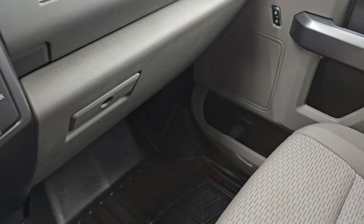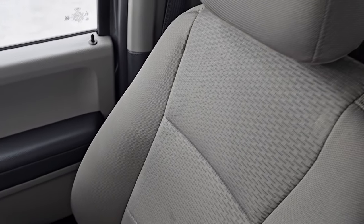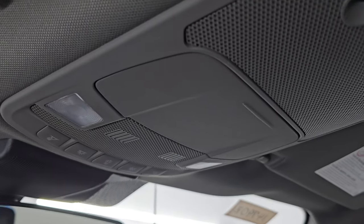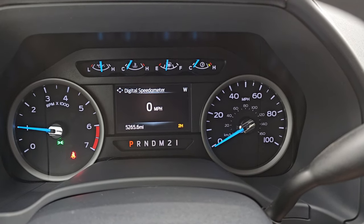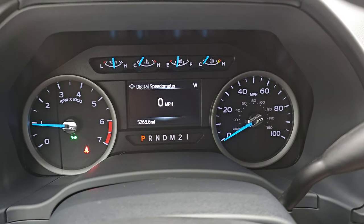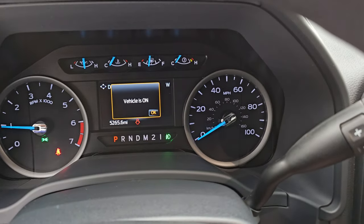The headliner is very nice as well and you do get map lights. Let's start it up and take a look under the hood. It starts right out — no check engine lights or anything like that. I'll show you all the lights to make sure they're all working.